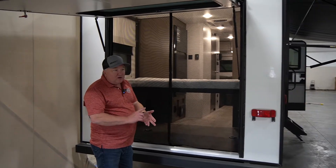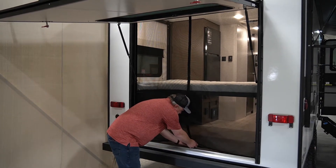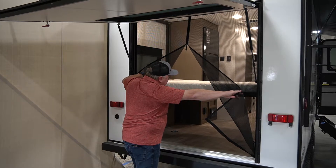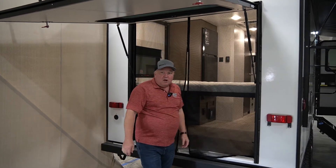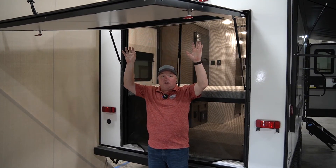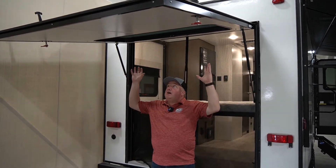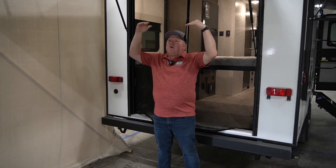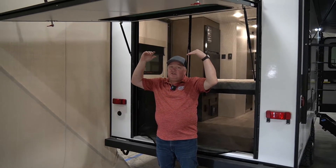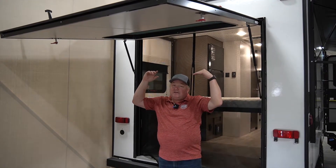Whether you're bringing your smoker, a kayak, or whatever it is, it's super easy to load and unload — it just zips and unzips. The hatch door also acts as a second awning, so not only do you have the full-size awning on the door side, you also have awning space in the rear. One exciting new addition to the Escape line is the outside shower.